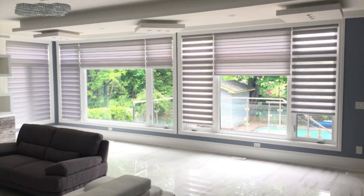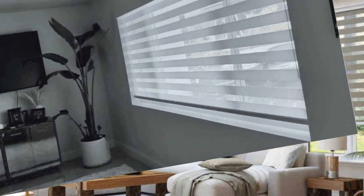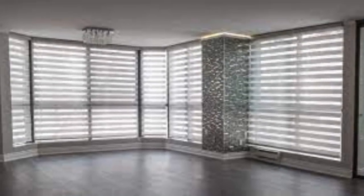The latest zebra and vertical blinds design is more than just a window covering — it's an expression of your style and a functional solution tailored to your lifestyle. Elevate your home to new heights of sophistication where design meets functionality, and step into the future of window treatments where innovation meets the art of living.